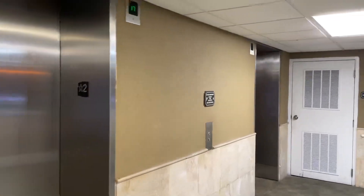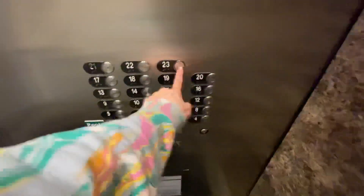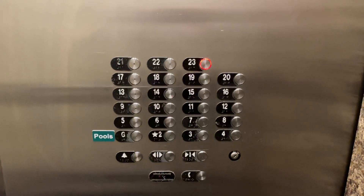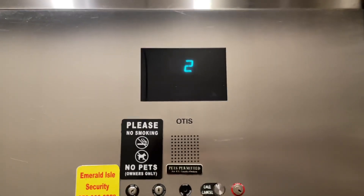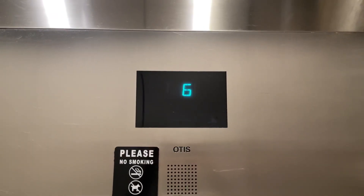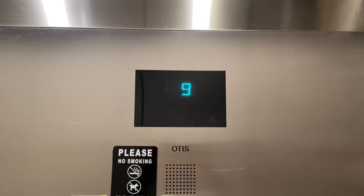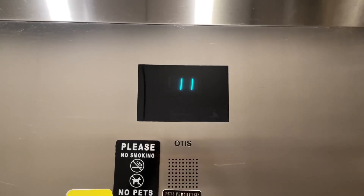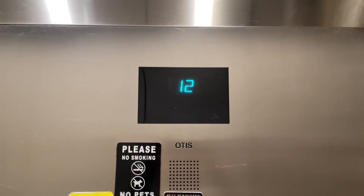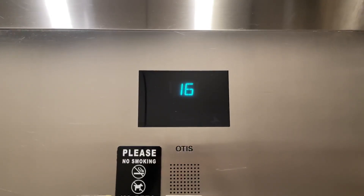Which one? We got this one all the way at the end. This could have been made glass like the others.